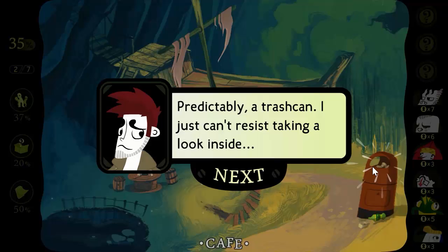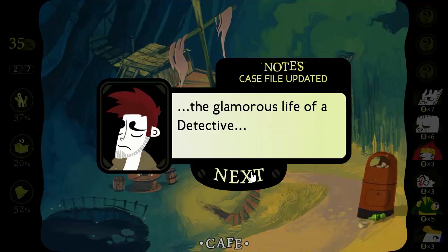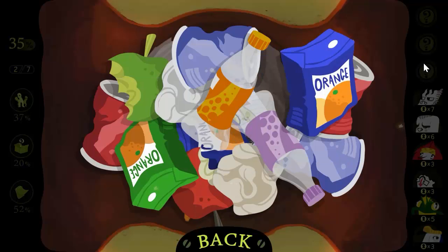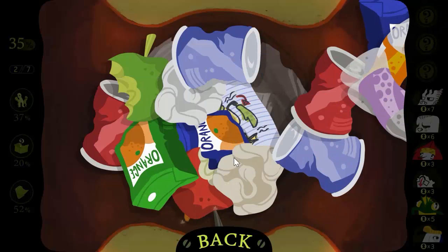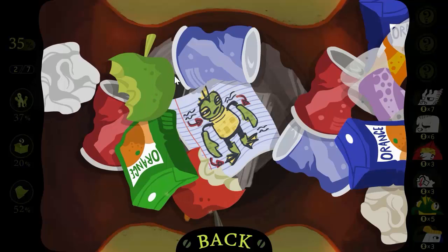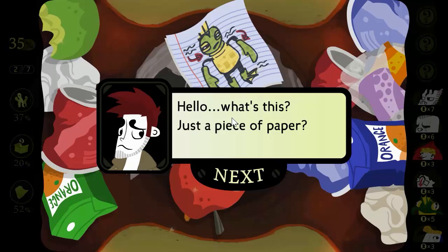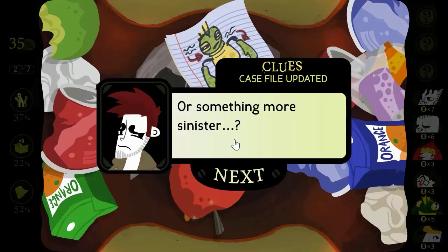Predictably, a trash can — and I just can't resist taking a look inside. The glamorous life of a detective. My favorite part of the job. Maybe there's something underneath the trash in here. Hello, what's this? Just a piece of paper? Or something more sinister?